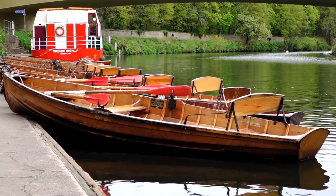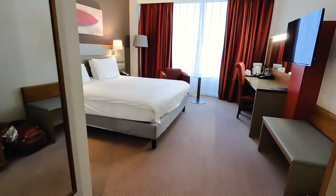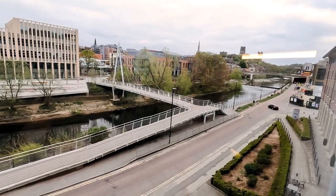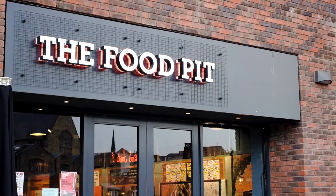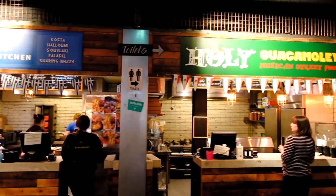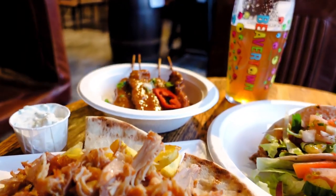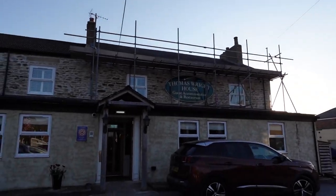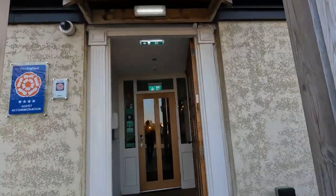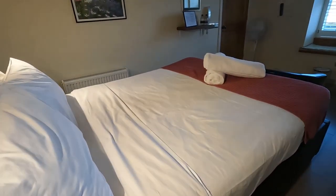I stayed at the Radisson Blu right in the heart of Durham City, which has great views and a lovely breakfast. I also recommend eating at the Food Pit, which has a variety of vendors in a street food store where you can pick and mix your dishes, all provided by local people. As well as the Radisson Blu, I also recommend staying at the Thomas Wright House, a lovely quiet guest house in the sleepy village of Byers Green.